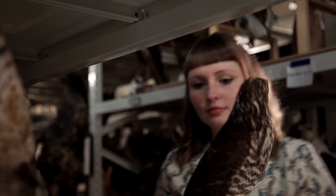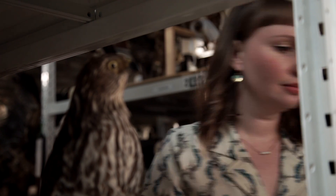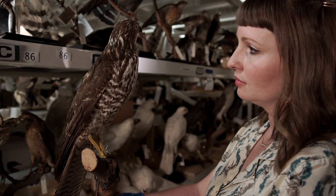Bentley Bird is a vertebrate collection manager, and part of her job is helping these dead things get a second chance at life. People are discovering new species in museums. There are researchers that come into a museum's collection looking for new species that are right under our noses, sitting in the drawers. It happens all the time.